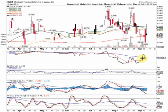Stock Sumo here with BlueHorseshoeStocks.com. Today we're doing an update on Ecologic Transportation, Inc. That's ticker symbol EGCT, traded on the bulletin board.